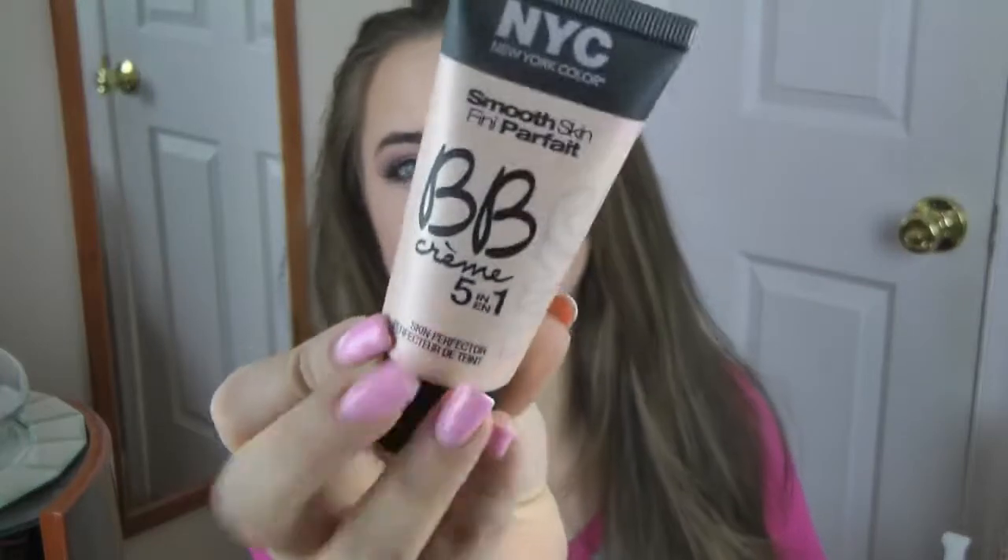On the other side of our arena, we have NYC Smooth Skin BB cream. It's a five-in-one. It says it helps protect skin, pore minimizer, erase skin imperfections and minimize fine lines, smooth skin, and brighten skin for a luminous and natural looking makeup. Let's go ahead and get started and see if these products actually do what they claim.